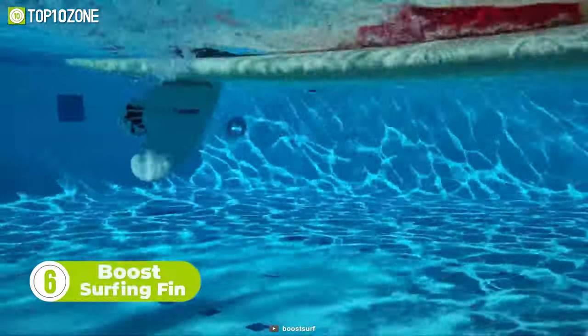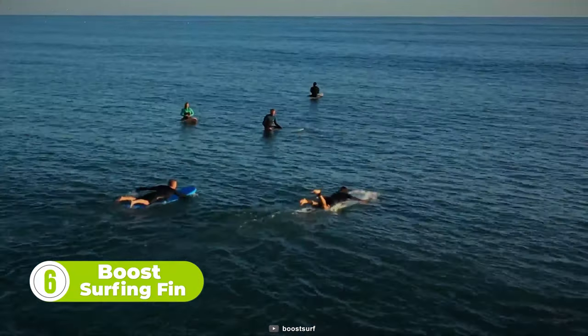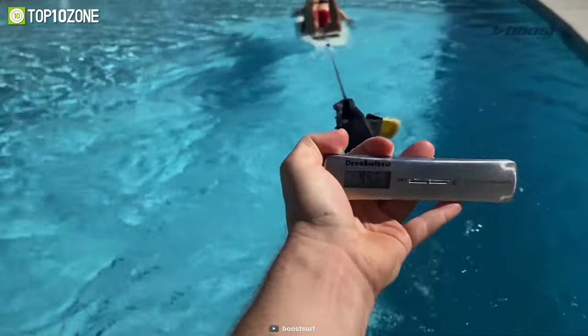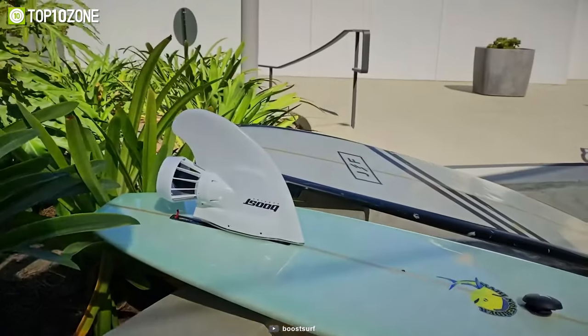Let's get you introduced to the Boost Surfing Fin, an attachable electric fin made to help surfers surf longer and catch more waves. Now you can enjoy surfing to the fullest while reducing burnout time. Producing more than 20 pounds of turbocharged energy, you can catch up to three times more waves than regular surfing. Thanks to the easy installation process, it can be easily attached to a surfing board in minutes by following three simple steps.